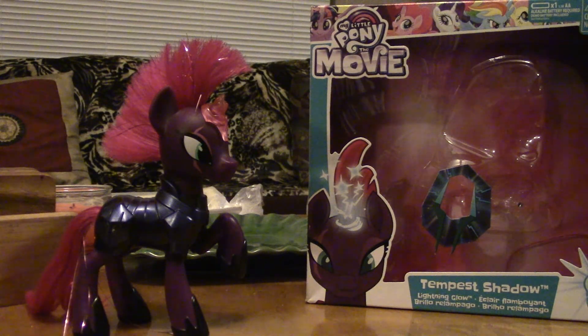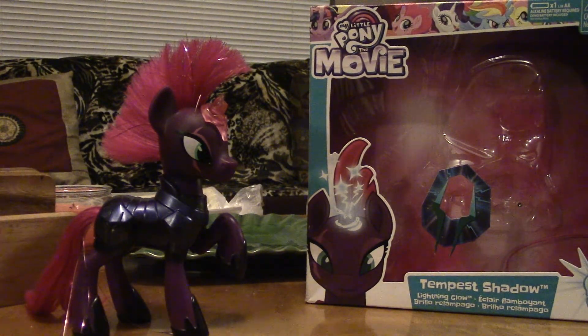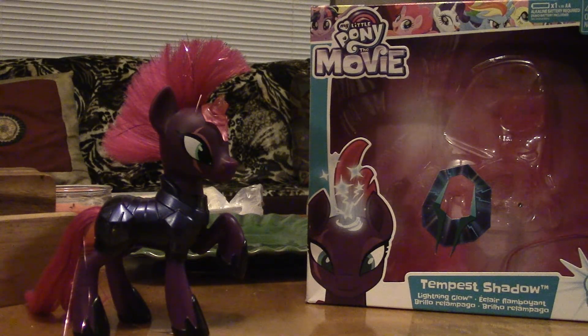This is Tempest Shadow — the Lightning Glow Tempest Shadow from the movie. What's interesting is Tempest isn't the only figure out there that glows. You've got the Shining Friends — the main six in the Shining Friends molds — I'll probably talk about those in the future. And of course you've got Glitter and Glow Celestia, which is pretty cool.